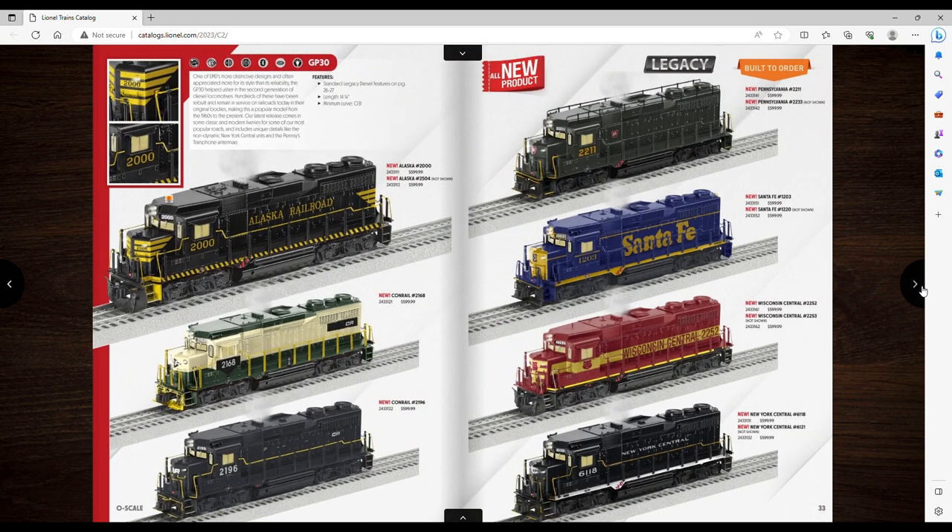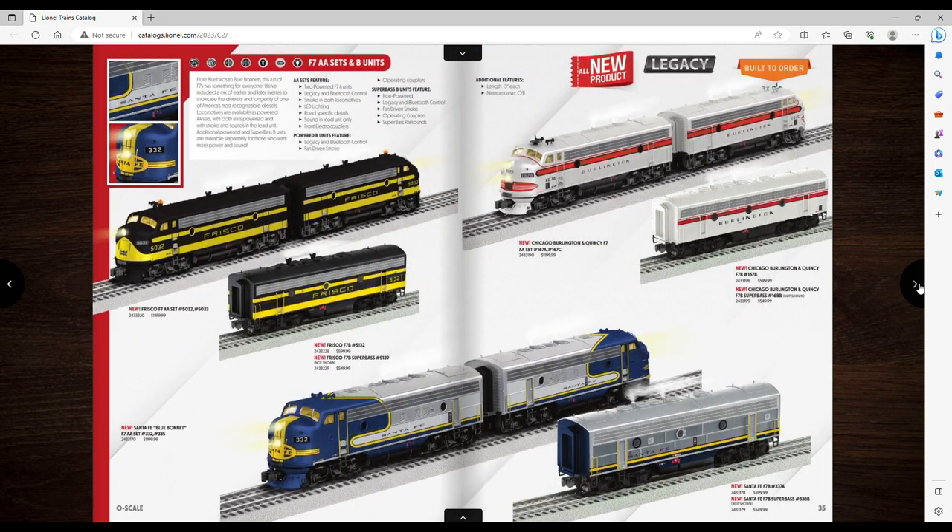GP30s for $600 — that's good, they came down on these too. Something this small with legacy doesn't really do it for me since I already have two GPs from Lion Chief sets, but it's cool. A cheaper diesel — I do like the Conrail in black, that's kind of cool.